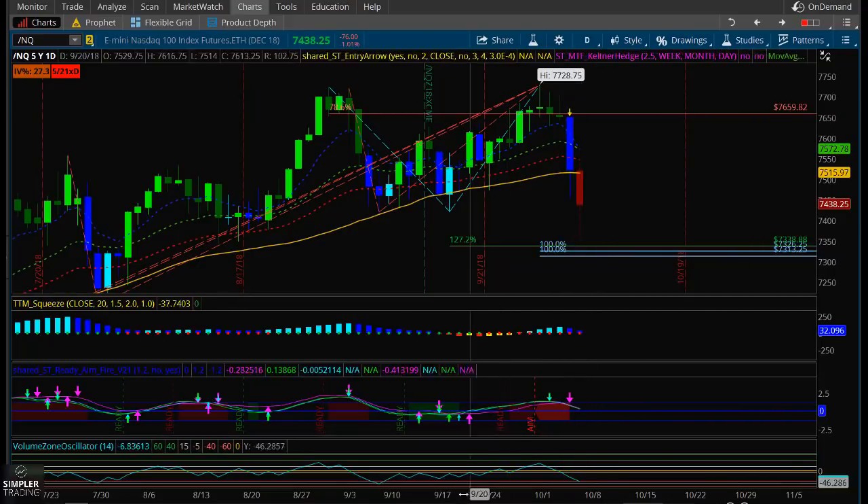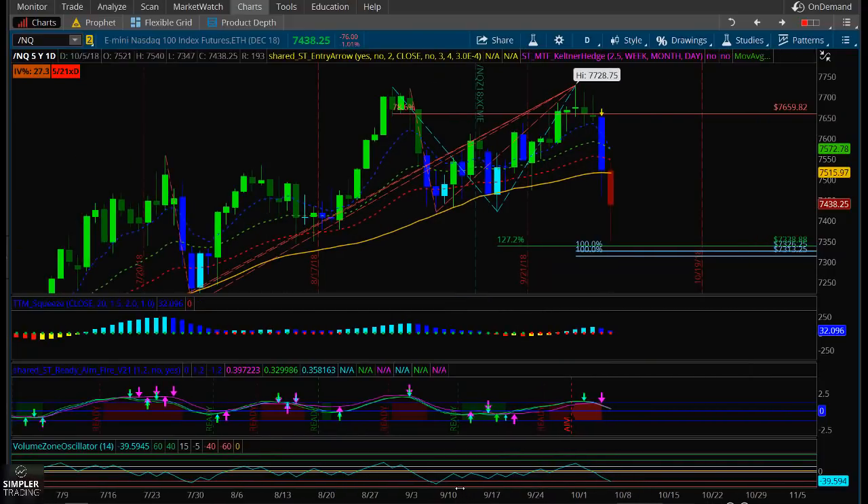We're still in a NASDAQ daily squeeze. It's the moment in time where we have to look at this and say: if this level breaks, then yes, this squeeze could potentially fire to the downside, and we could see a much larger pullback in the NASDAQ and in tech.